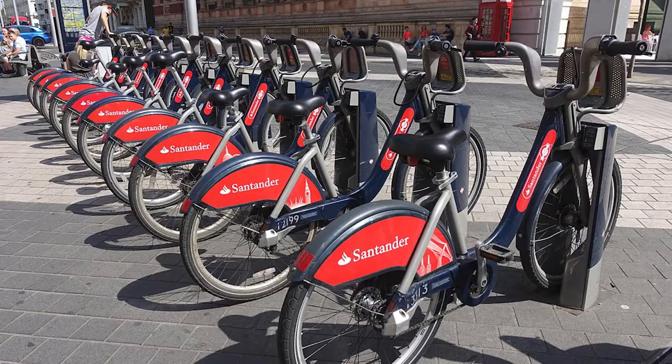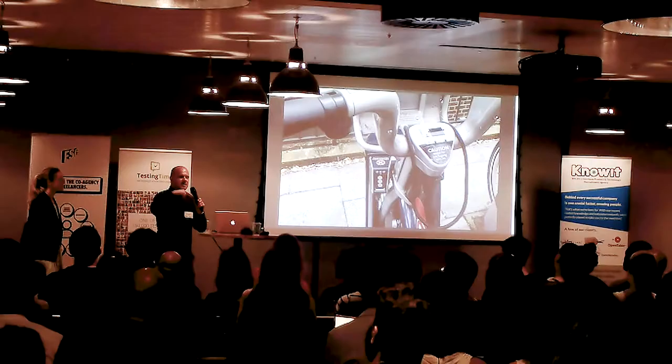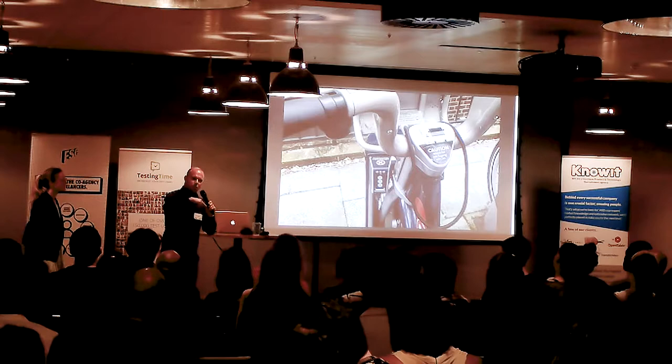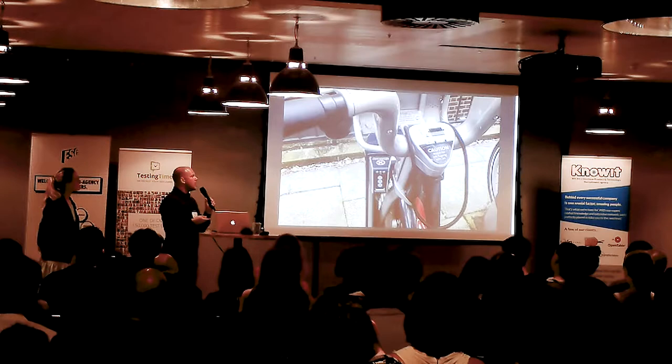When Santander took over and realised there was such a problem with semiotics, they fixed it with lights and sounds as they should have from the beginning.